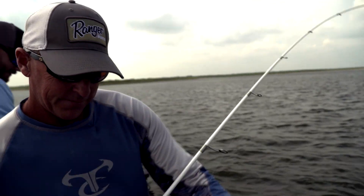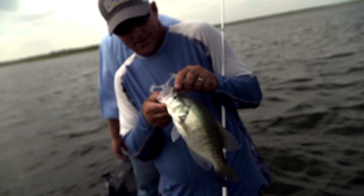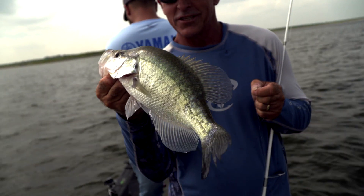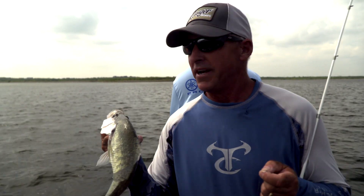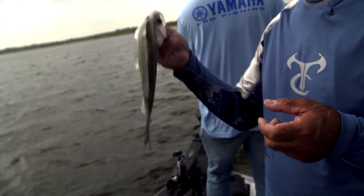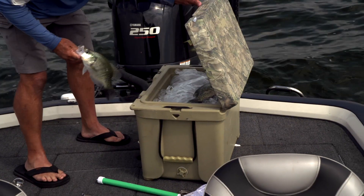There we go. You know, the thing is, when you've got panoptics looking down there, you see so many fish. There's a lot of crappie, there's white bass. We've caught white bass, drum, catfish, crappie, and we're gonna catch bass before it's all said and done.